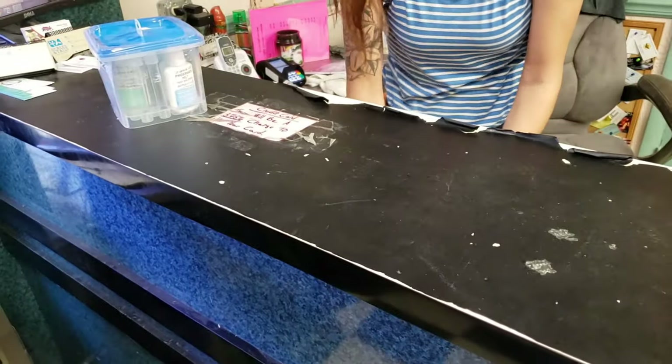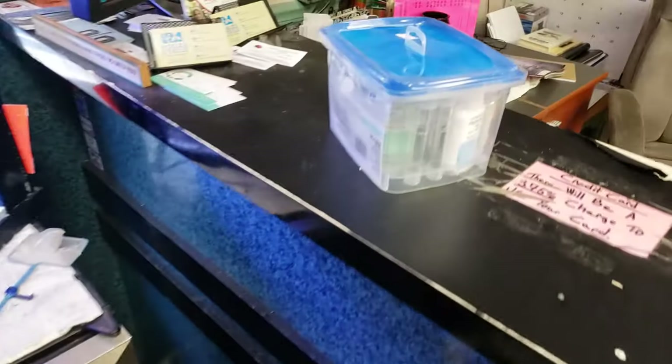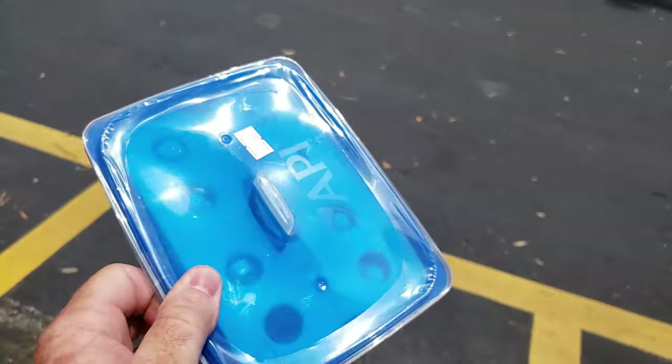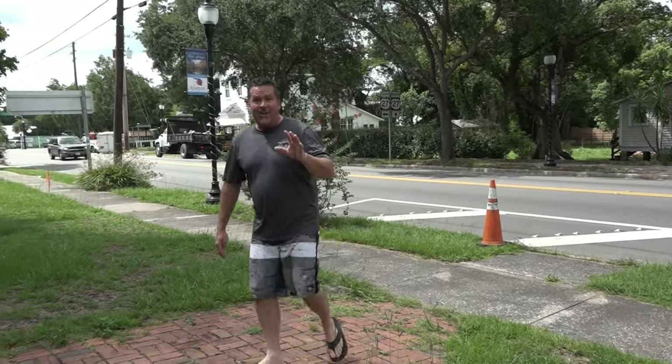We are ready to go and find our body of water, but the first thing we have to do is figure out where to go. When you're out of town and you want to know where all the great local stuff is, the best place to go is a family-owned and operated coffee shop. You're going to get your caffeine fix and get to talk to the locals. I'm going to go inside and find out where the prettiest, most beautiful body of water is close by.